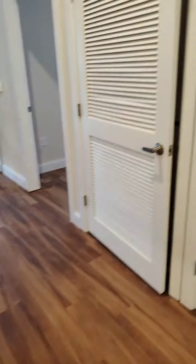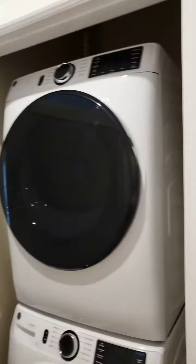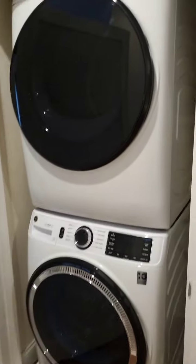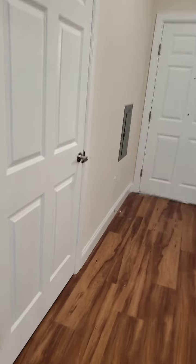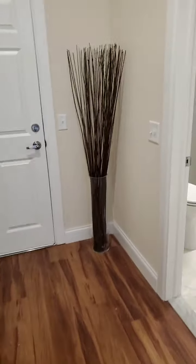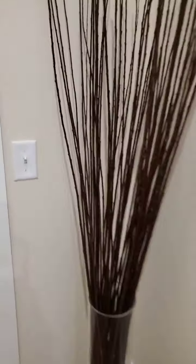Going back out into the hallway, you have the washer and dryer — stackable, full-size front-loading. This unit, like all other units, also has a tankless water heater, so it's on demand.